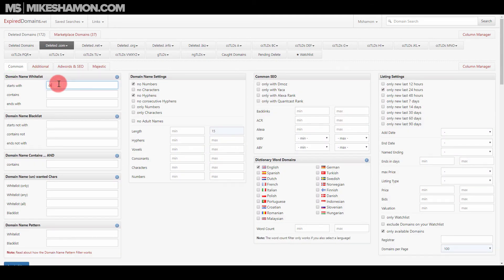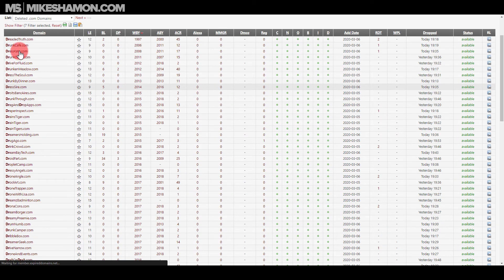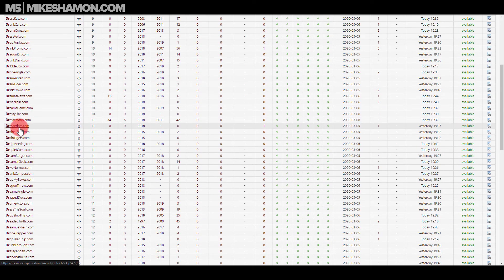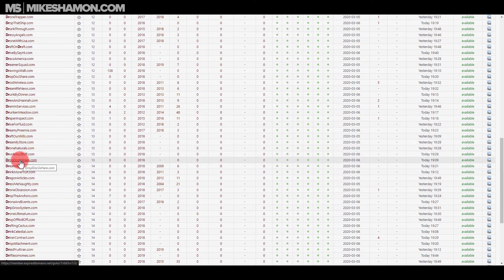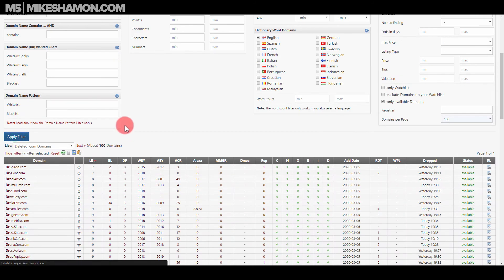You can also use show filter and search by 'starts with' — say you're looking for a doctor domain, start with 'doctor' or 'dr' and apply filter to see what comes up. You can combine that with the length filter. And if you're looking for domains in a specific city, just type in that city name. For example, let's search for Tampa domains from the last 14 days.